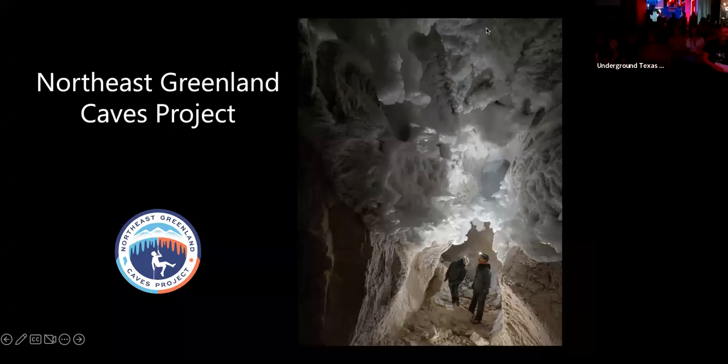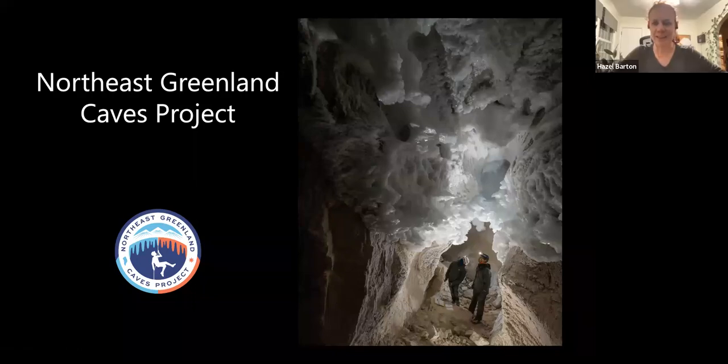I'm going to talk about a project that I did in 2019 — caving in Greenland. It's the second time I've gone caving in Greenland. The first time was in some glacier caves with a film crew, so we didn't get to do proper caving. This was proper caving; it's much more interesting. We're going to talk about what we did with the Greenland Caves Project.